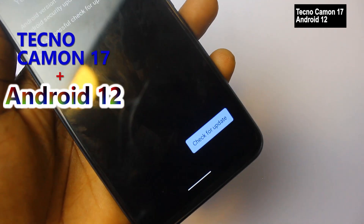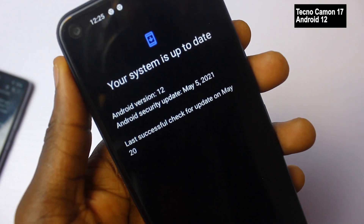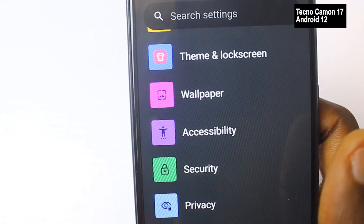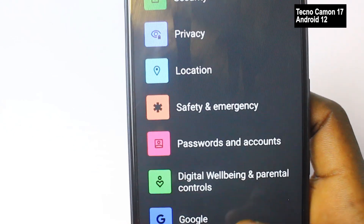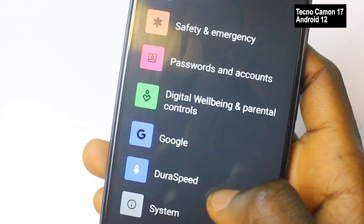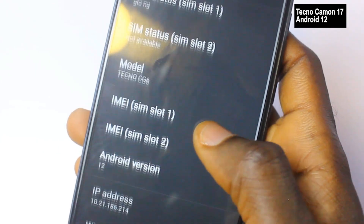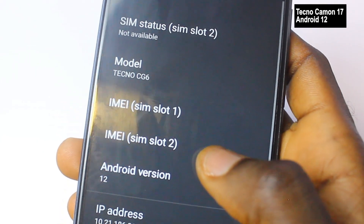With me here is the Tecmo Camo 17 and I just recently updated it to test the Android 12 beta version. The final version of the Android 12 software will officially be launched by Google in August, but what we have for now is the testing version.